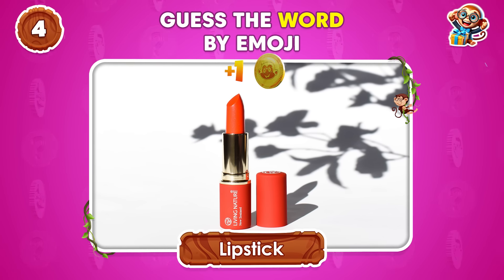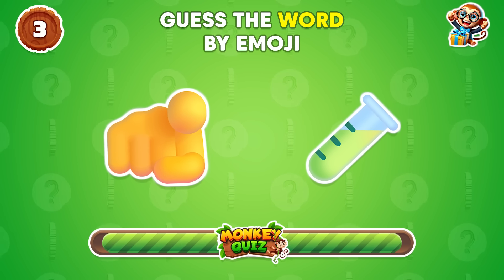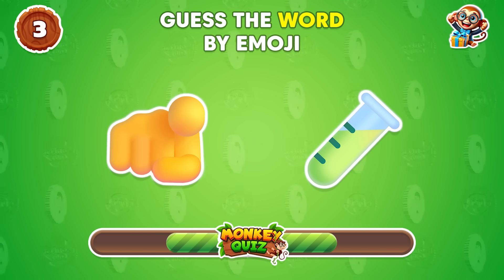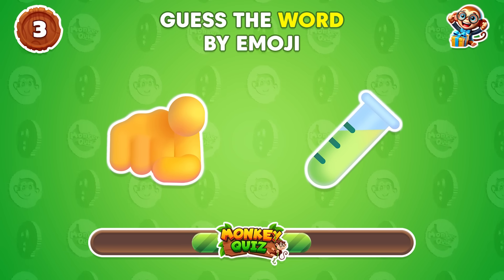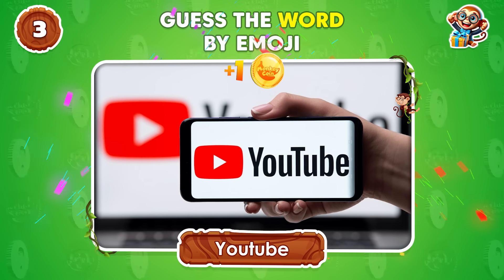Lipstick! Can you figure out this word? YouTube!